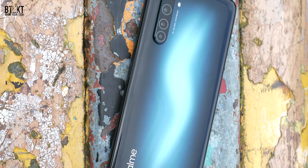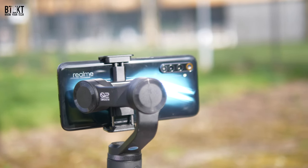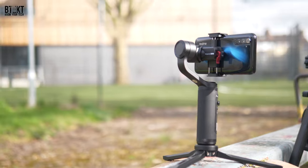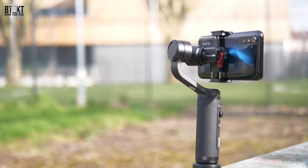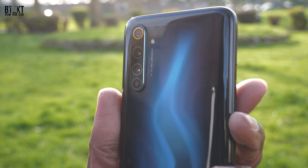The battery is a 4,300 milliamp hour unit — really impressive for this price. I'm really struggling to see any kind of downside with this phone. The battery also supports 30 watt charging, so it's going to be charged up super fast. You can get it juiced up from zero to 100% in 57 minutes, which is not bad at all.